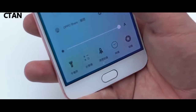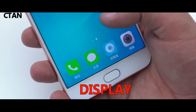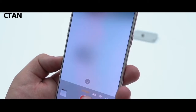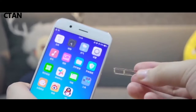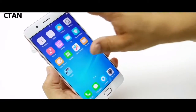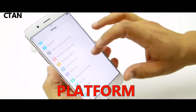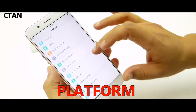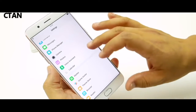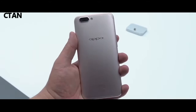Display type: AMOLED capacitive touchscreen, size 6.0 inches (92.9 square centimeters), protection Corning Gorilla Glass 5. Operating system: Android 7.1.1 Nougat. Chipset: Qualcomm Snapdragon 660. CPU: octa-core 4x 2.2 GHz. GPU: Adreno 512.